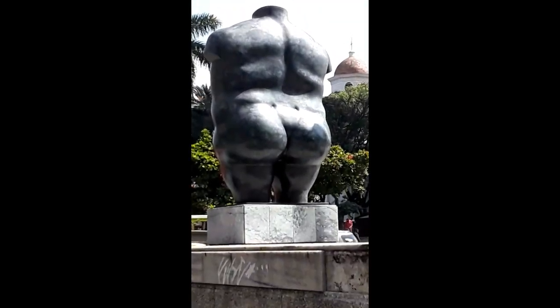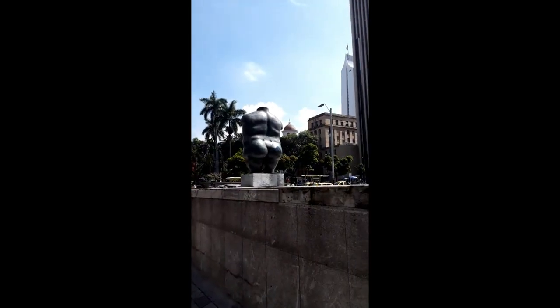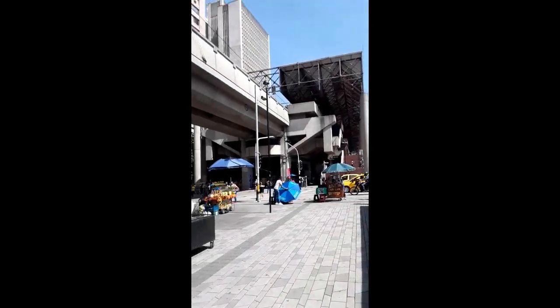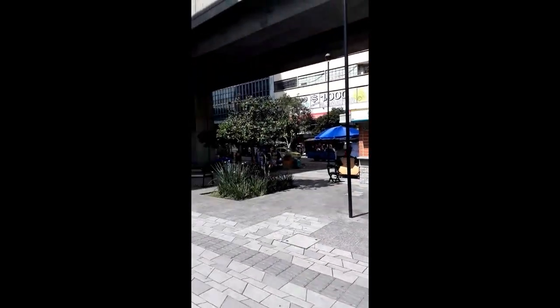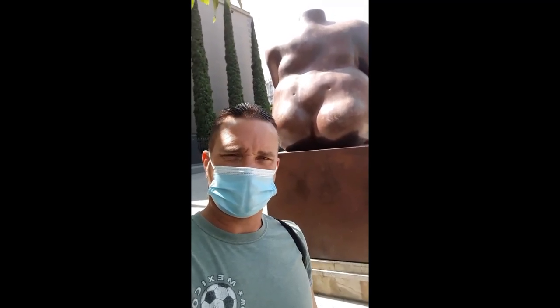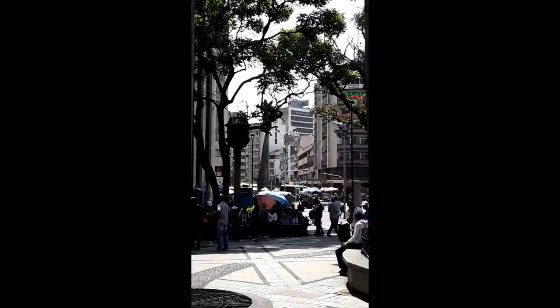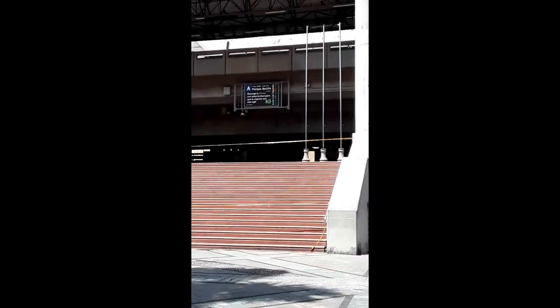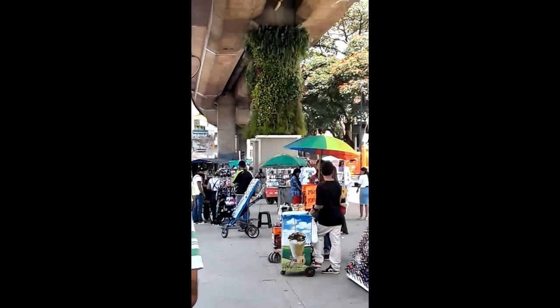Here in Medellin you find all kinds of asses. Walking close to the Centro area — that's the metro, close to El Centro here in Medellin. That is quite an ass. We're right next to Parque Berrio. This is Metro Parque Berrio. There's one of Botero's statues, which runs under the metro here. This is a nice little park.